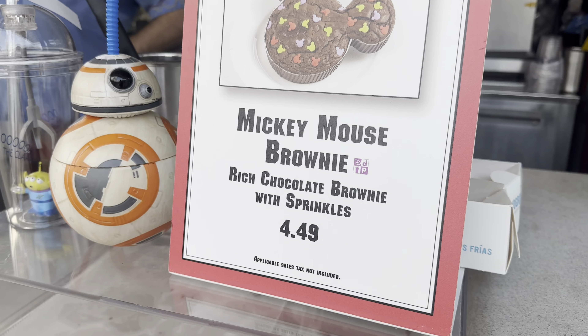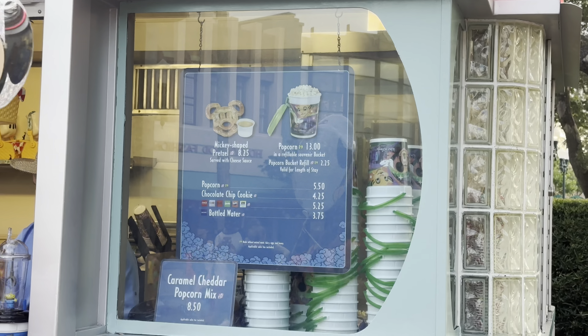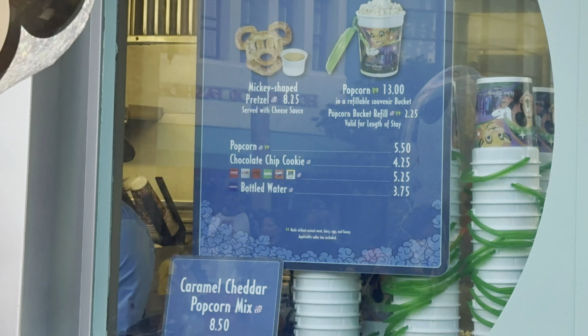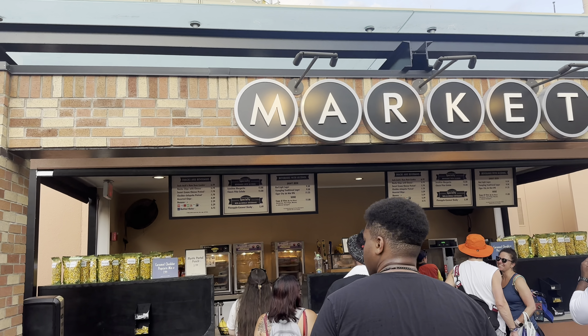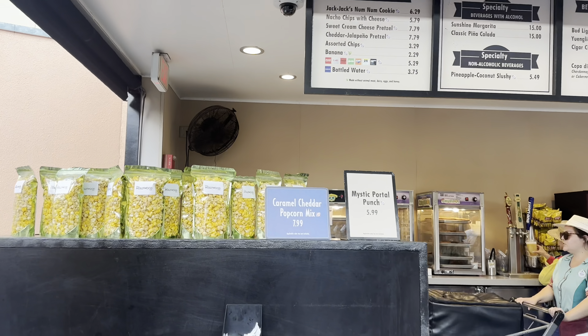We've got Mickey Mouse brown bread, and a popcorn cart too. Over at the market snack booth in Galaxy's Edge, let's see what they've got.